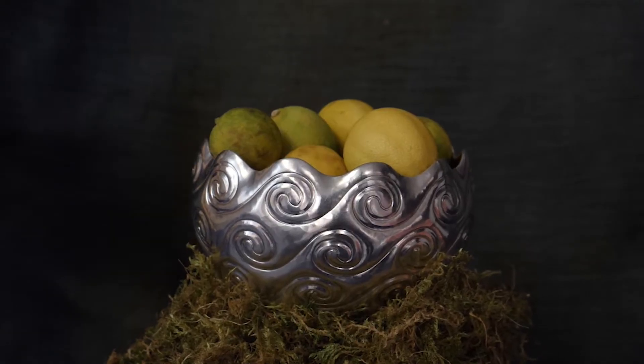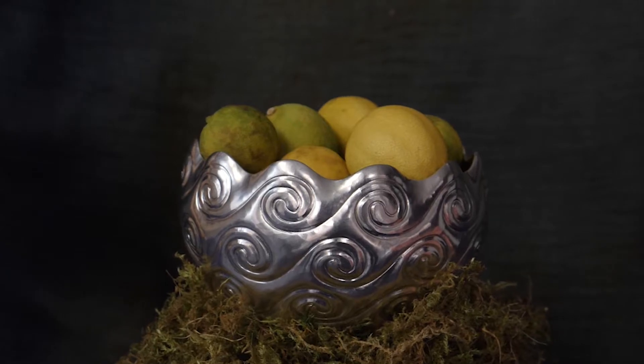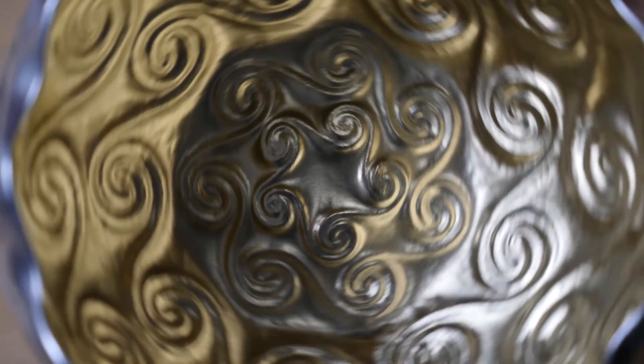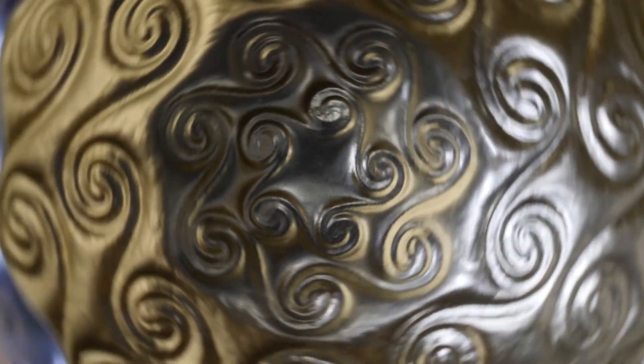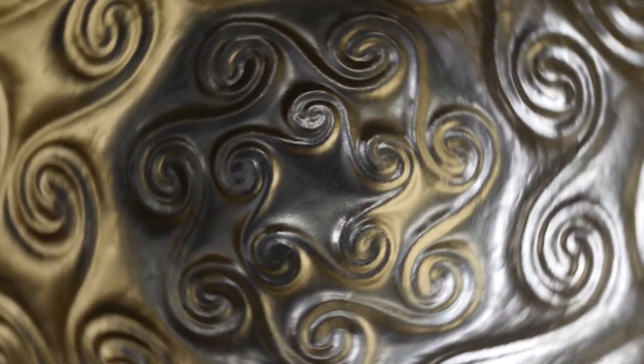This bowl is inspired by a running S scroll pattern which was found over 5,000 years ago in Yugoslavia. As if to mimic time unfolding, the spiral lines adjust to the diameter of the bowl and reduce as they curl down the form to its base.